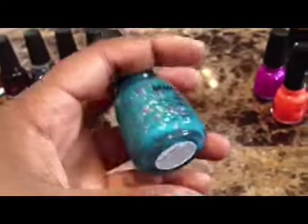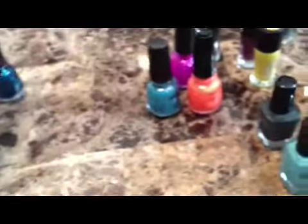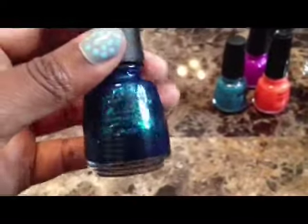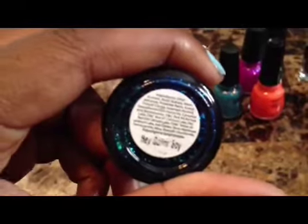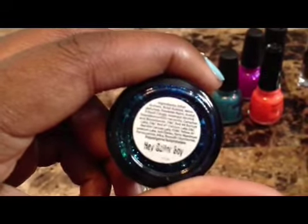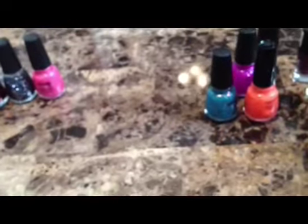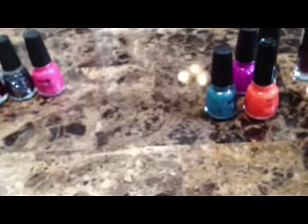And this next one is this sparkly blue polish — because I needed more sparkle nail polishes. And this one is called Twisted Fantasy, just like the Kanye West album. And this one is a dark blue sparkle nail polish called Never Sailor Boy, I think that's what that says — it's kind of coming off.